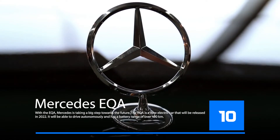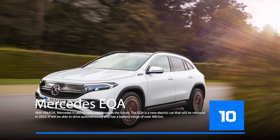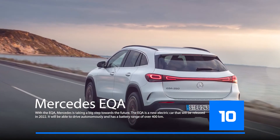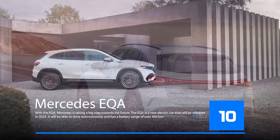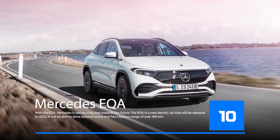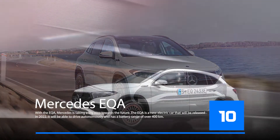With the EQA, Mercedes is taking a big step towards the future. The EQA is a new electric car releasing in 2022 that will be able to drive autonomously and has a battery range of over 400 kilometers. It is Mercedes's first electric car for the mass market and also features new technologies such as laser headlamps and OLED detail lights.